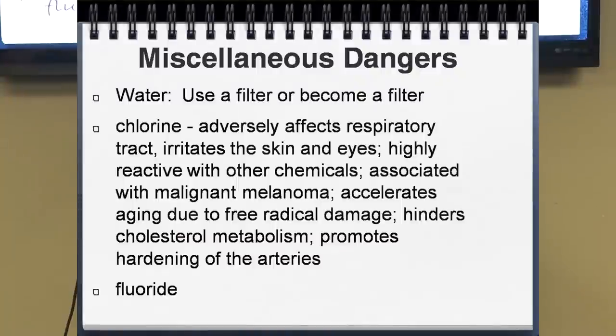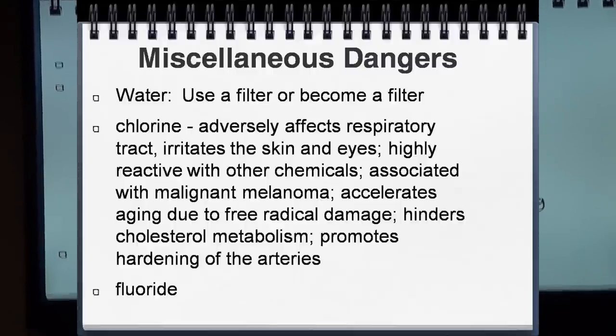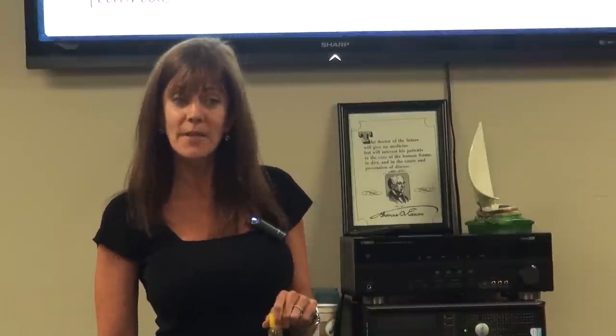Another danger: water. Use a filter, or become a filter. Make sure you use a shower filter. When you have hot water, it vaporizes the chlorine, and you're inhaling a lot of chlorine, which adversely affects your respiratory system, irritates and dries out the skin, is associated with malignant melanoma, and accelerates aging. Your tap water has chlorine and fluoride in it, and with hot steamy showers, you're breathing it all in. Use a water filter to remove the chlorine.